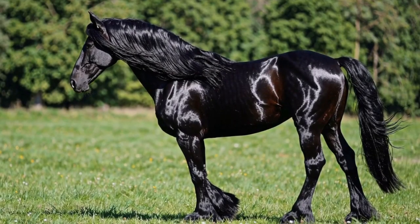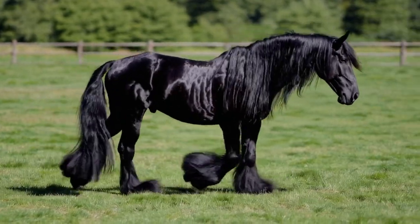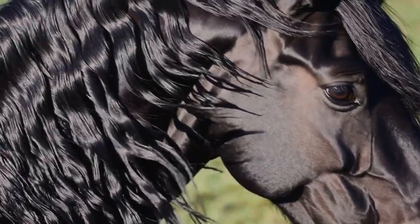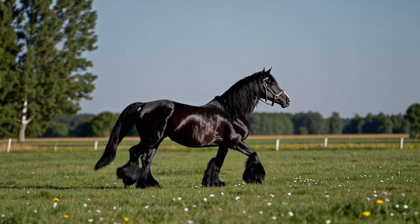Number 2. Say hello to the Friesian — the horse that looks like it trotted right out of a fairy tale. With its long, wavy mane and shiny black coat, this breed is both powerful and graceful. Originally from the Netherlands, Frisians were used in battle and later became stars of movies and parades.